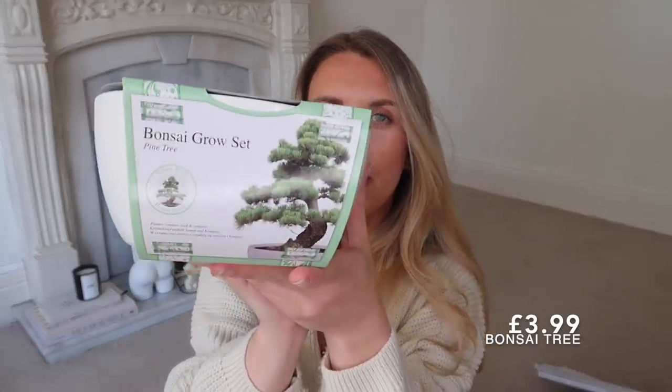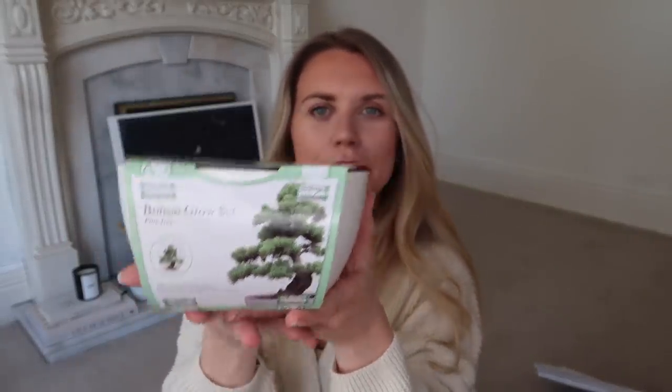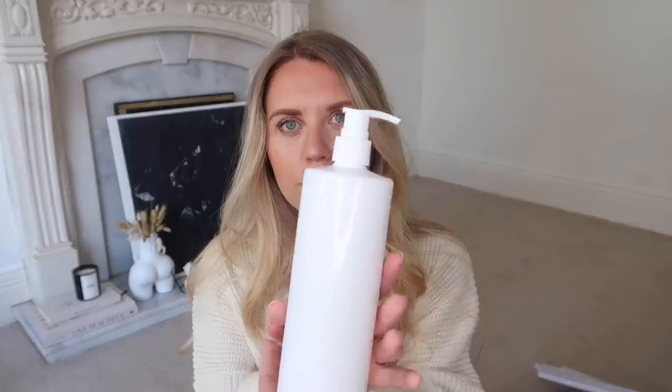Another homeware item I got is this grow-your-own bonsai tree set. I love the look of bonsai trees and I'll let you know how I get on growing one. They had different plant kits available too. I also got these dispensers - they were about 69p and there were loads available. You could label them up for shampoo, conditioner, and body wash in the shower, which would look great with the Dymo label printer that Home Bargains also sell.